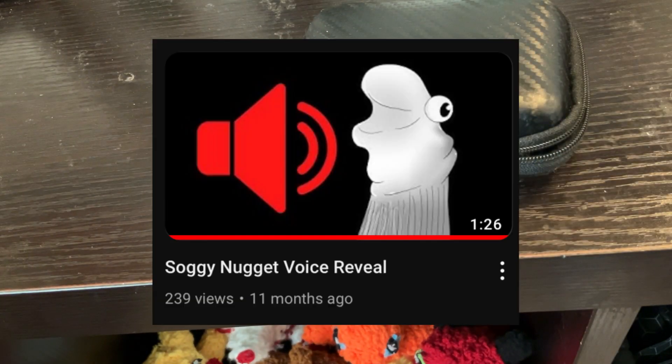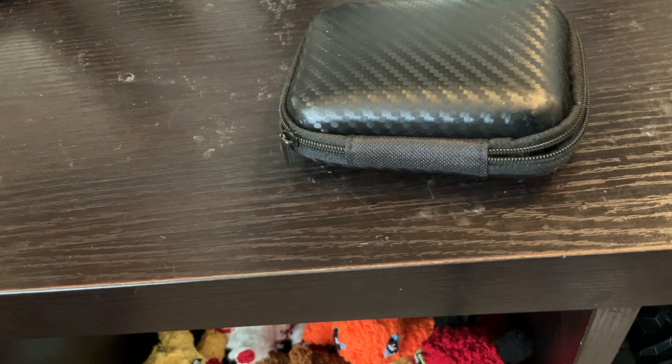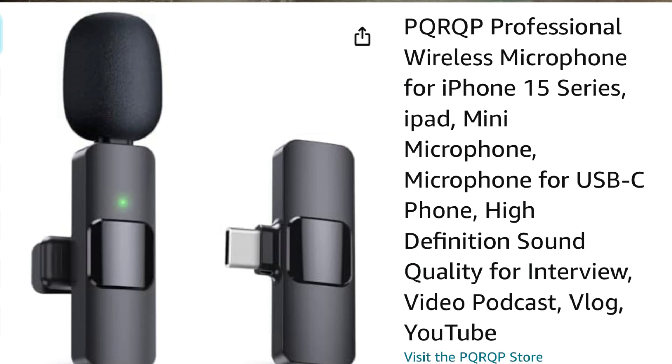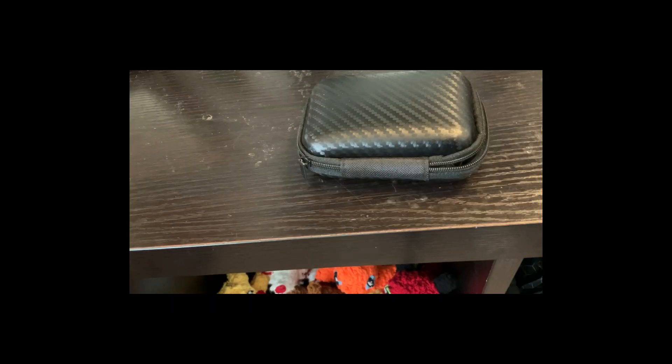I'm currently using a crappy microphone — it's the same one I used in my voice reveal last year and I've been using it ever since. But while I'm only using this to compare because I've gotten a much better microphone, I wanted to show you specifically what kind of microphone this is because these things are just horrible. They have dreadfully inconsistent audio and they're just cheap little pieces of crap.